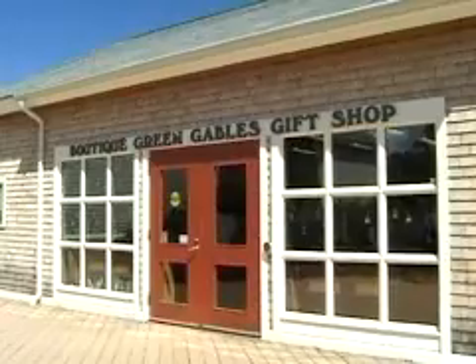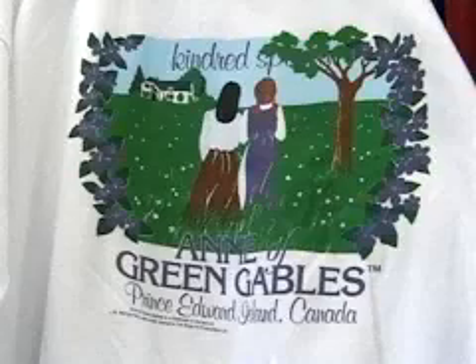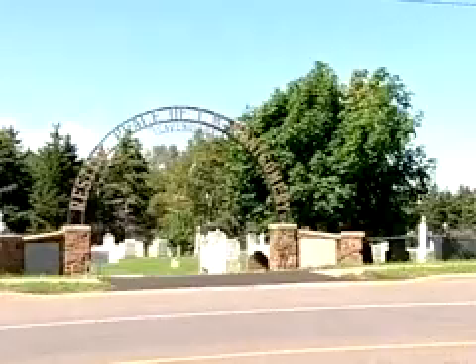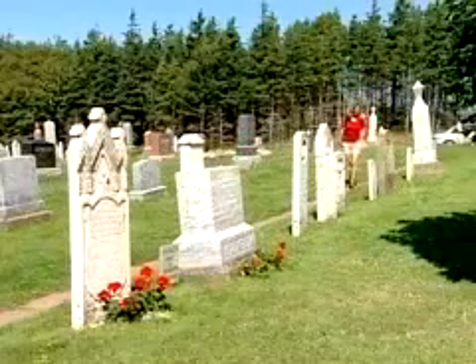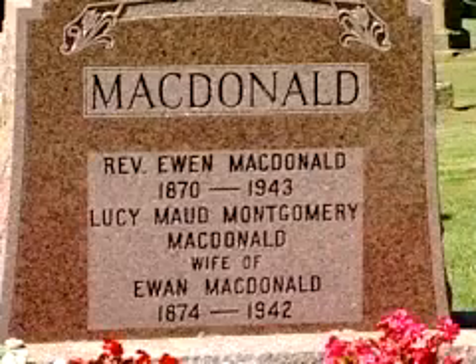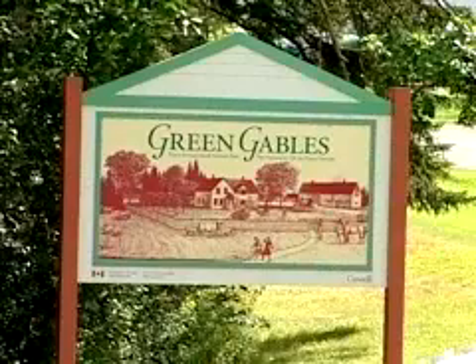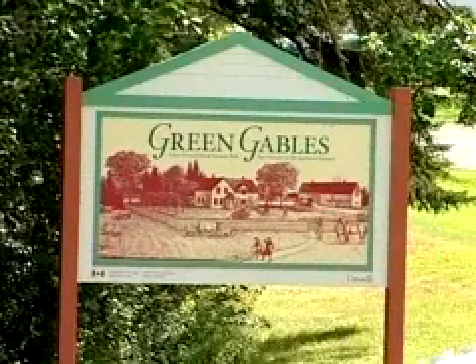You can also peruse a gift shop to find a perfect memento of Anne's home. In town, visit the graveyard where Montgomery and some of her family members are buried. The author died in 1942. Nearby walking trails with interpretive signs highlight some of Montgomery's favorite woodland haunts.